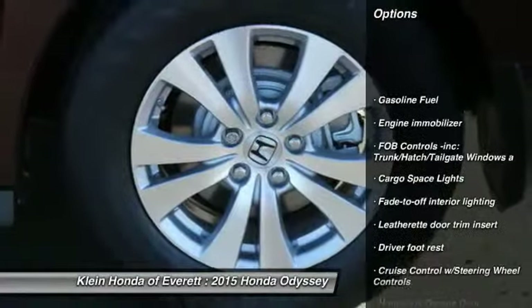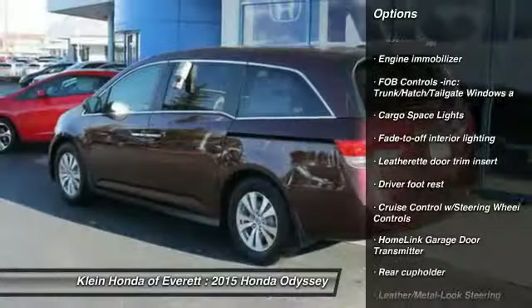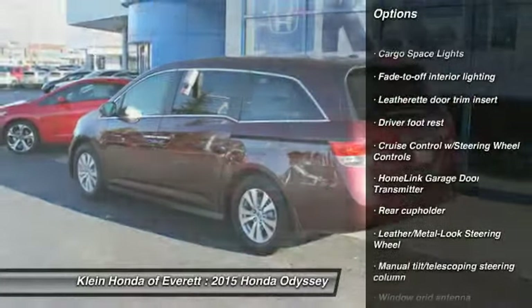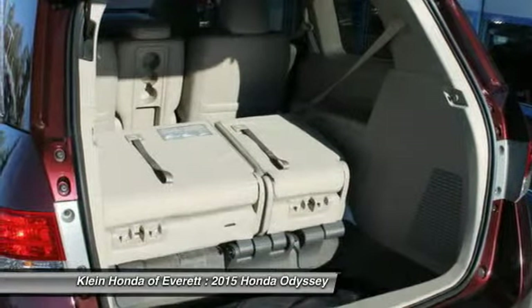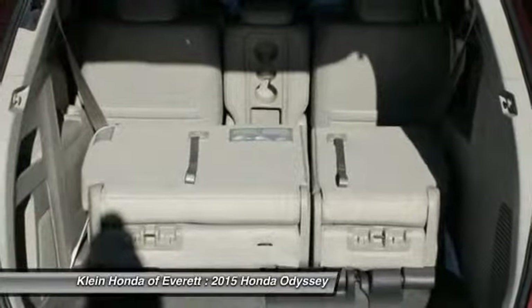Steering wheel audio controls, power driver's seat, power sunroof, stability control, power passenger seat, heated seats, traction control, power lift gate, anti-lock braking system, four-wheel ABS.